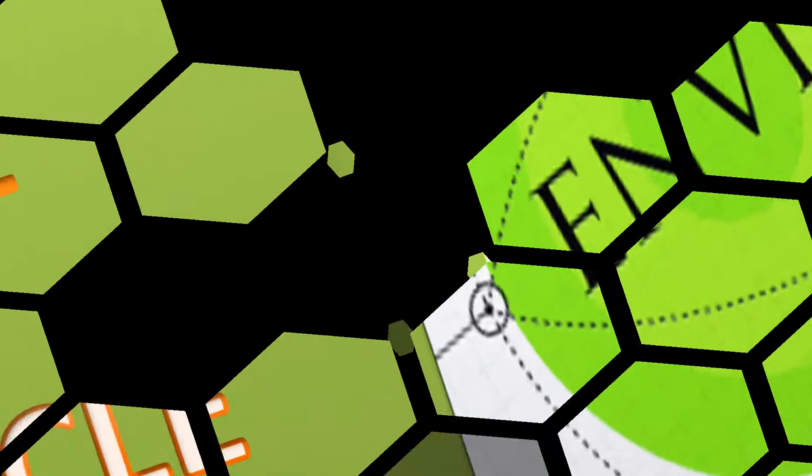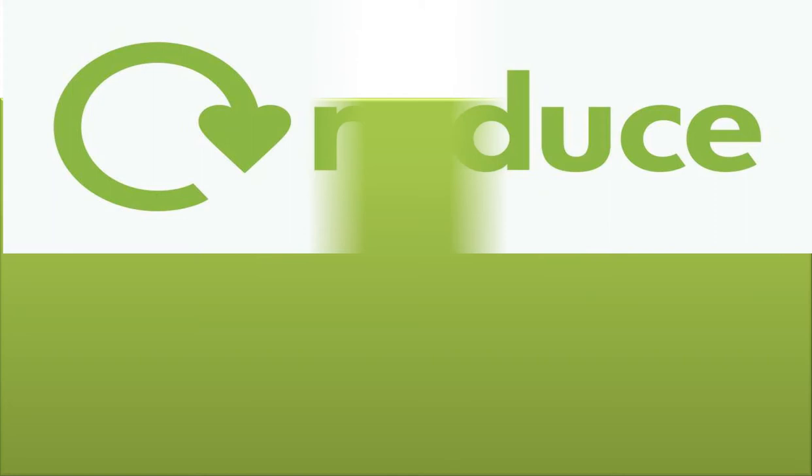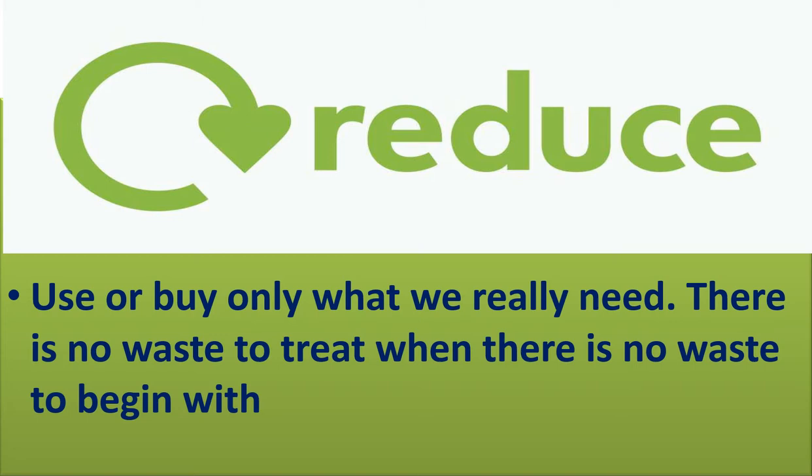The first one is reduce. Use or buy only what we really need — there is no waste to treat when there is no waste to begin with.